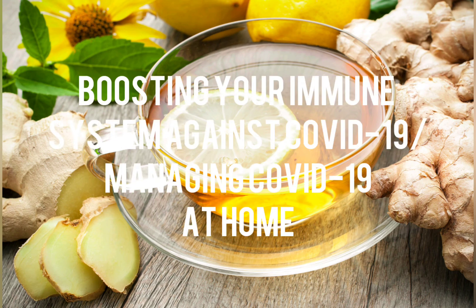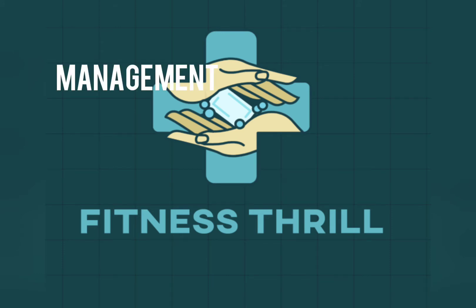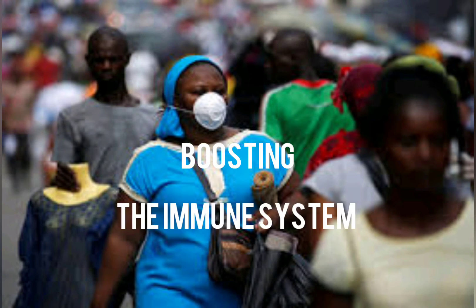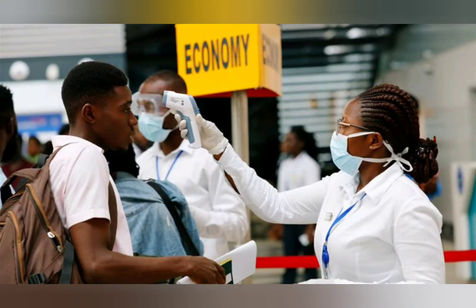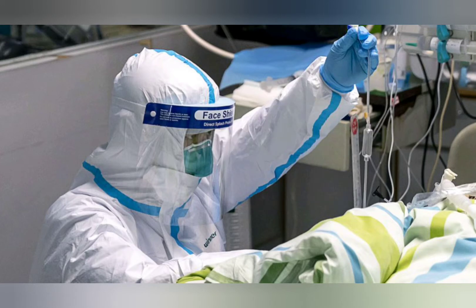Hello everyone, welcome back to Fitness Show. Today we'll be talking about how to manage COVID-19 when you have been diagnosed with it, or how to boost your immune system while preventing COVID-19 contraction. Many are the people who have been diagnosed with COVID-19 but are told to stay at home due to mild symptoms they are exhibiting. So here are a few steps to help you whilst you stay at home or stay quarantined.